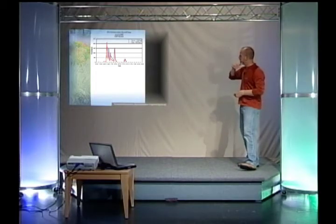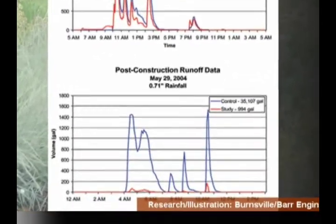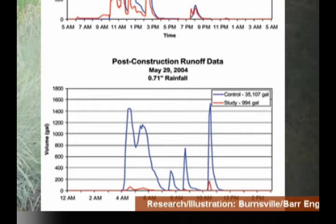This hydrograph shows the water discharged from both neighbor-sheds before the rain gardens were installed — the blue line is the control and the red line is the treatment area. On the next slide you can see the effect. For a 0.7-inch rainfall event, the area without rain gardens discharged about 35,000 gallons of water, while the neighbor-shed with rain gardens discharged about 1,000 gallons. That's 5.5 acres and 25 homes discharging the same amount as my one house in St. Paul — a really good job at restoring pre-development hydrology.